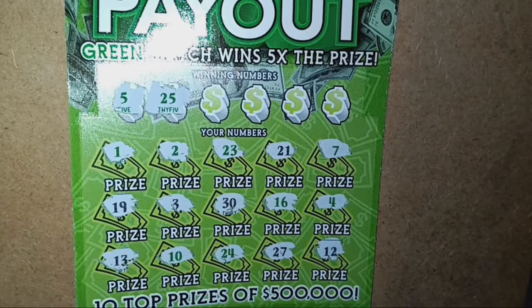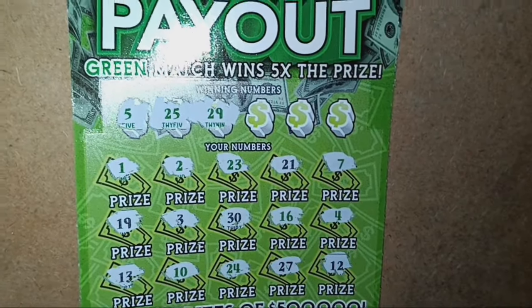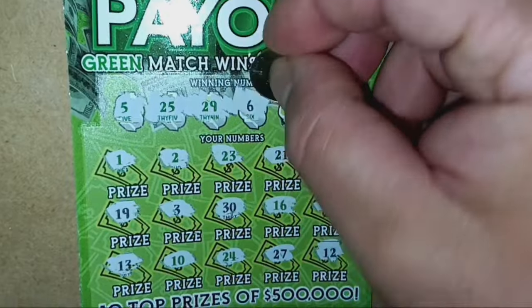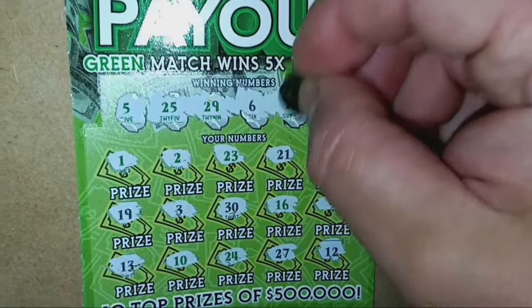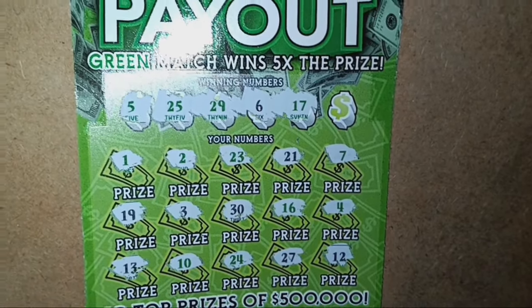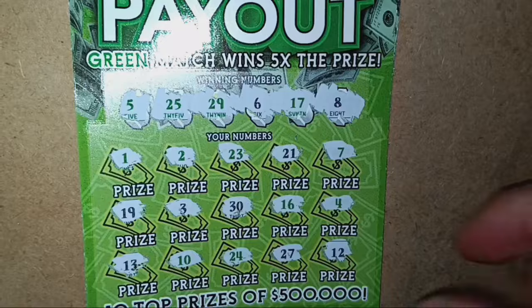25 — nope. 29 — we're one off, of course. Come on. Ticket 6 — we have a 7. 17. Not looking good here. We're one away and we finish off with a number 8. And of course, always one off.